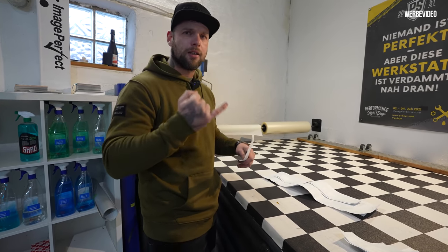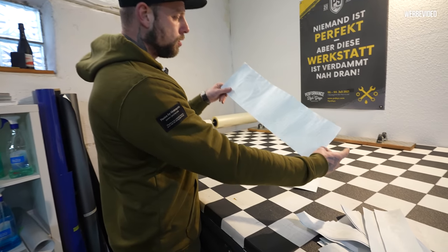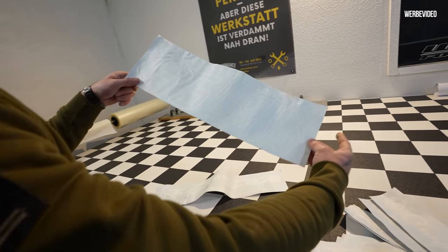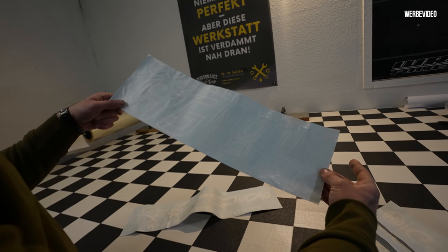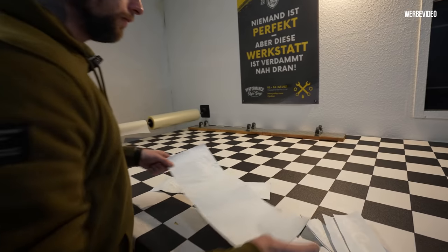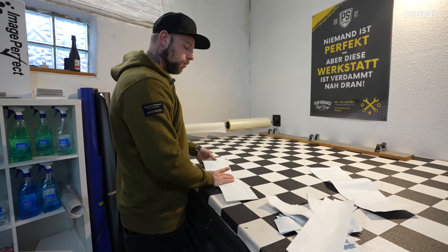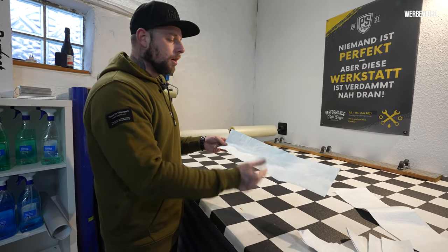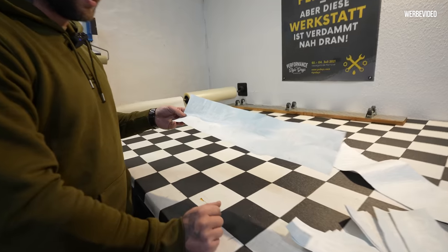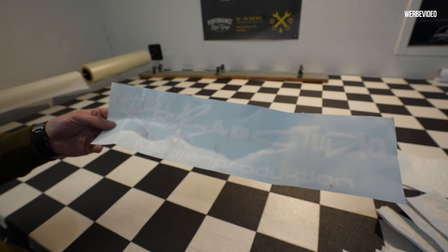Dann haben wir nochmal in groß HG Motorsport. Die Aufkleber haben ein bisschen gelitten, aber das kriegen wir schon hin – die müssen ja auch nicht alle drauf. Und dann: viele fragen ja, was machst du eigentlich beruflich? Ich bin halt selbstständig – Reber B-A, Bauche – und dann einfach Studio, Medienproduktion. Keine Ahnung, das ist zumindest nicht der Name, der auf meiner Rechnung steht.